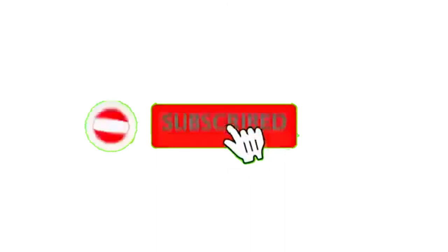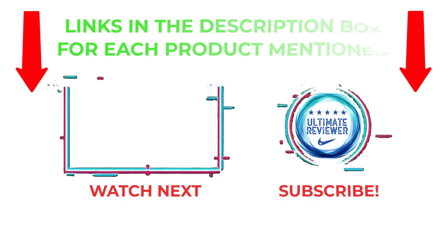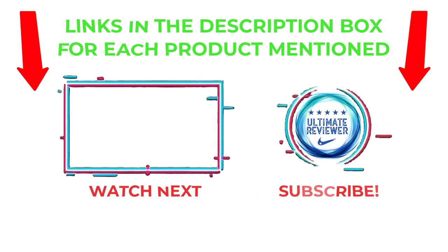That's all from my end. I make helpful videos daily, so do subscribe to my channel and hit the bell notification. To get more information or check product prices, please see my description. For any questions, please comment below so I can help you further. Thanks for watching, have a great day.